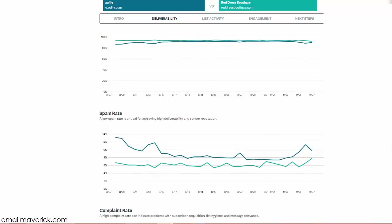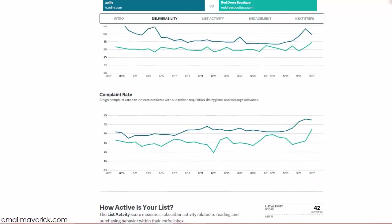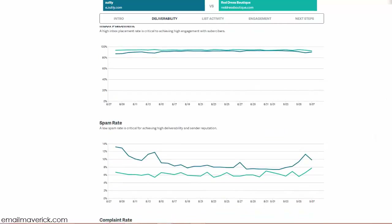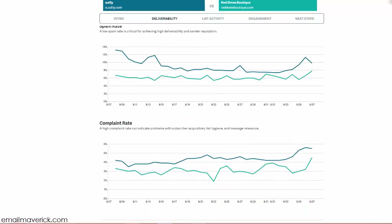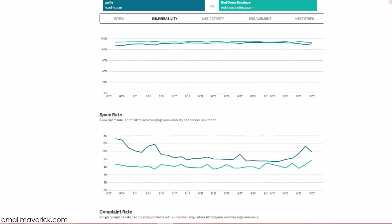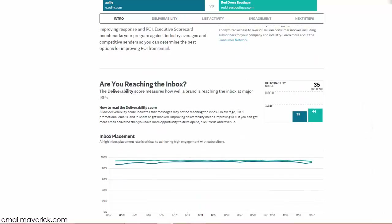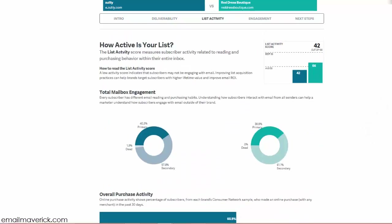This gives a breakdown of inbox placement, spam rate, and complaint rates. Red Dress Boutique is doing much better in inboxing, much lower in spam, and much lower in complaint rates. These numbers make sense given what we saw — 44 against 35. Now let's see how engagement directly affects your rate of inboxing.